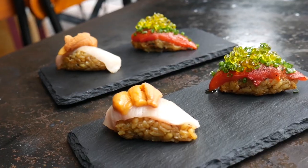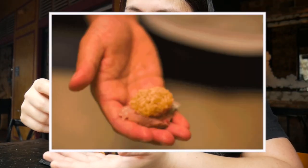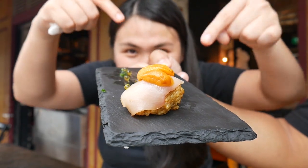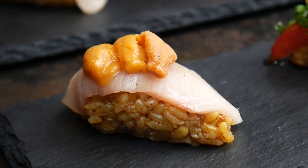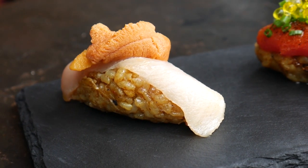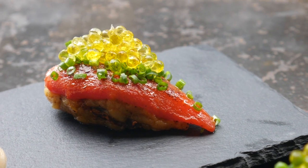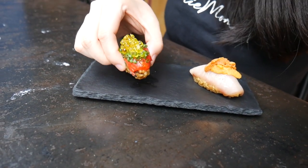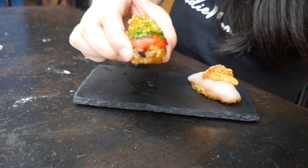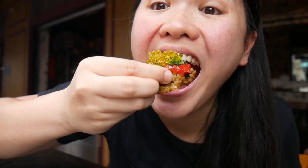Next on the list is what they call the biryani nigiri - again, fusion of Japanese and Indian. Nigiri is a type of hand-pressed sushi, one of the staples in Japanese culture. They use Japanese rice combined with biryani flavors and spices. There are two variants: the first is topped with cured kingfish and uni or sea urchin - looks so creamy. The other is topped with roasted peppers with some yellow ikura. I'm gonna start with the roasted peppers with the ikura and chives. In Japan they just grab it like this and eat.